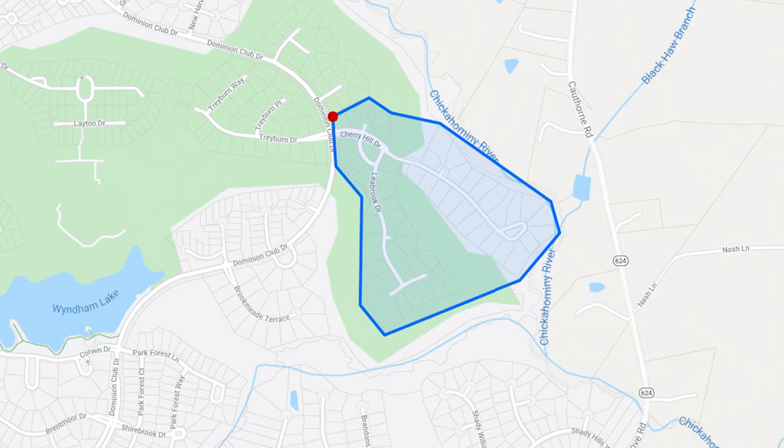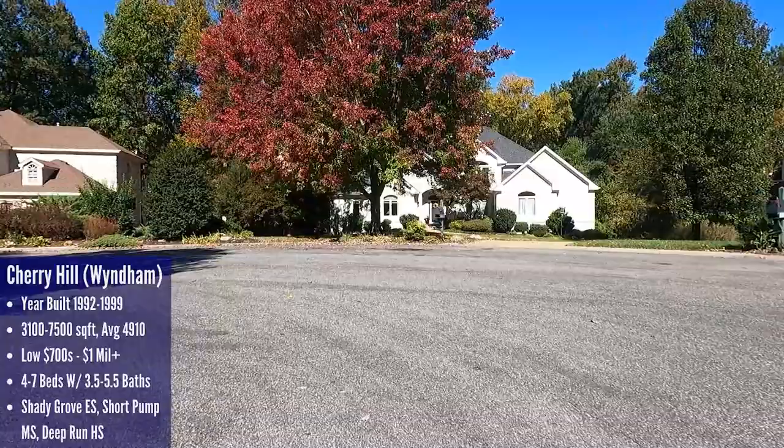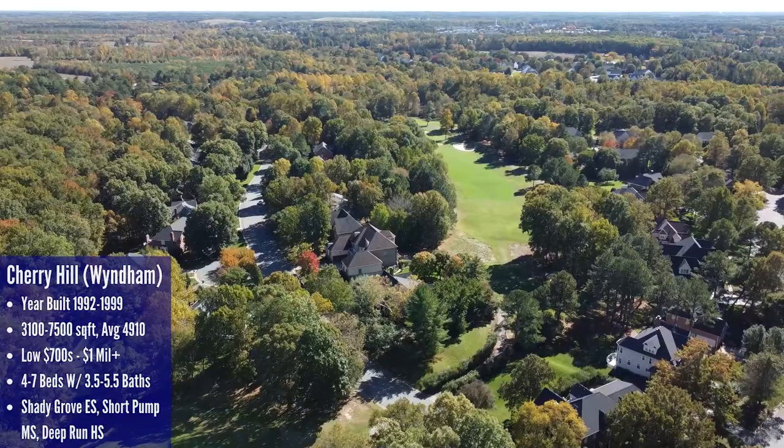Cherry Hill is located in the eastern section of Wyndham off of Dominion Club Drive along Cherry Hill Drive and Lee Brook. Cherry Hill only has 54 homes within it and they're all built between 1992 and 1999, so these are some of the oldest homes discussed in this video today. This section has part of the golf course go right through it — maybe you think that adds beauty and curb appeal, or if you're like me, all you think about is having golf balls dent your car. It's up to you whether you view that as a pro or a con.